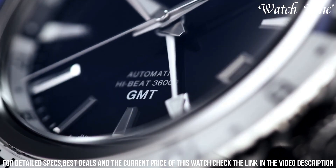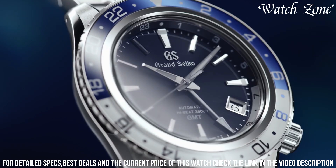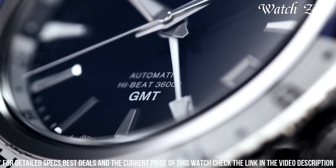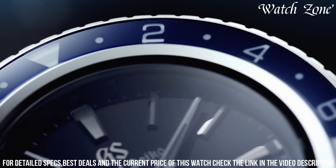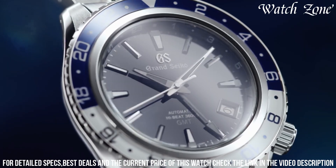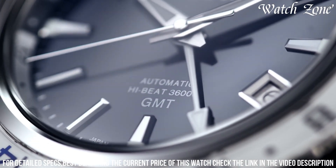The brown crocodile leather strap adds a luxurious touch and ensures a comfortable fit on the wrist. With its exceptional attention to detail and timeless design, the Grand Seiko SBGJ237 is a true testament to the brand's commitment to excellence. Elevate your style with this remarkable timepiece that effortlessly blends sophistication and functionality.